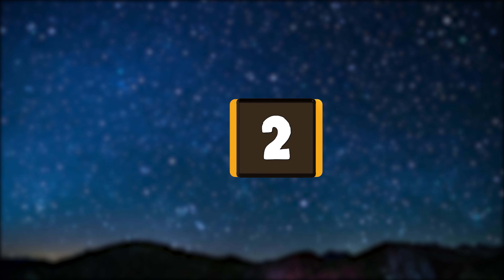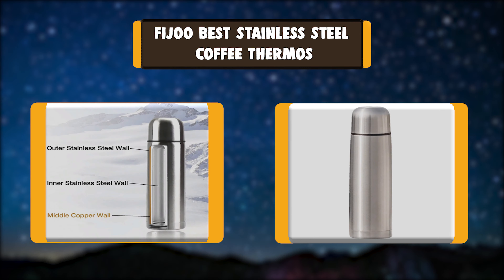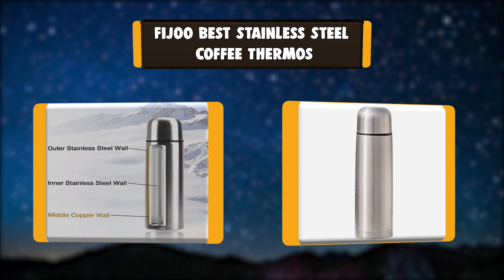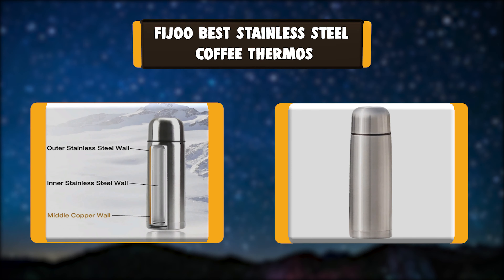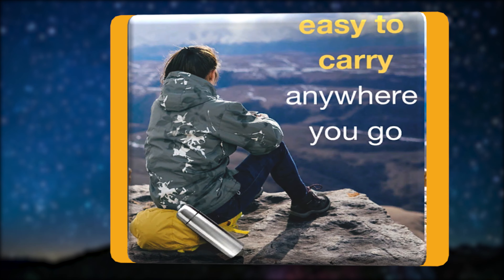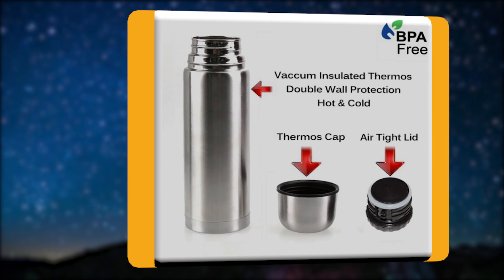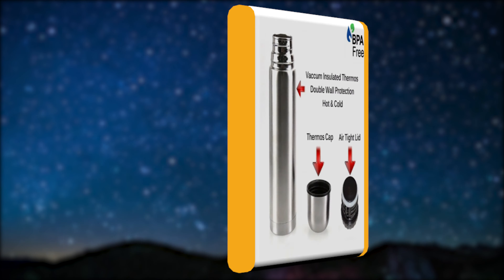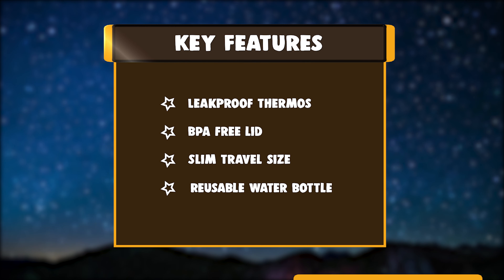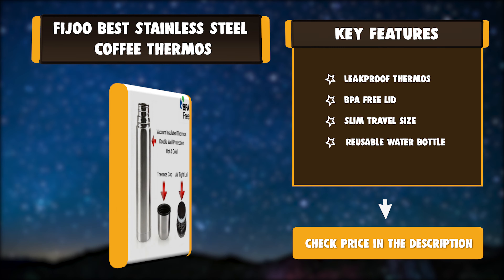Number two: Fidu best stainless steel coffee thermos. Looking for a BPA-free hot or cold thermos bottle? Check out the brand new double wall design — no sweat, no leaks, no rust, no metallic taste, BPA-free, keeps drinks hot or cold long enough, and slim enough to fit in cup holders and bike racks. Key features: leak-proof thermos, BPA-free lid, slim travel size, reusable water bottle.